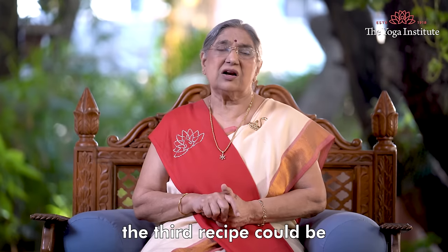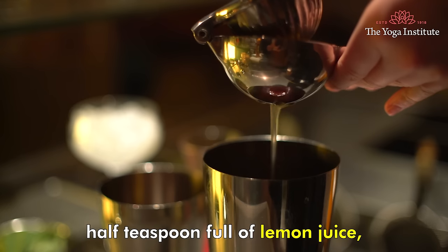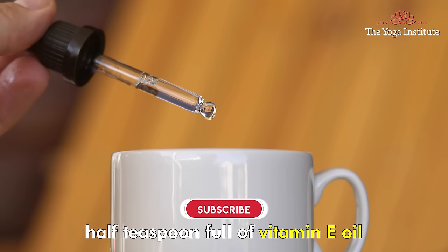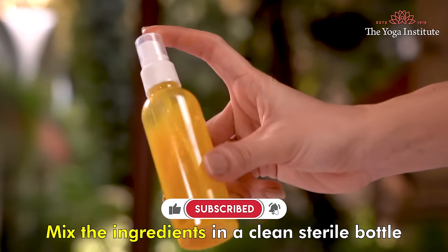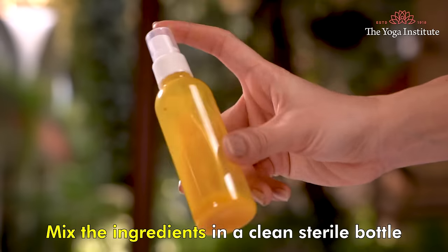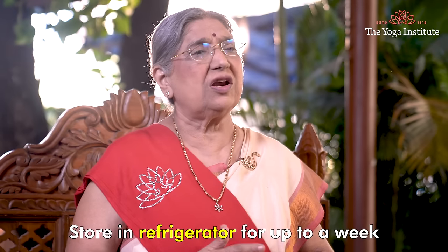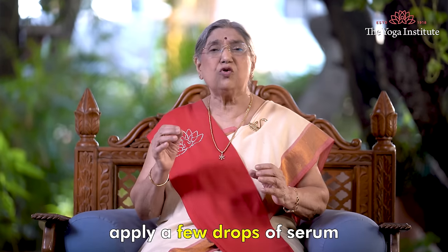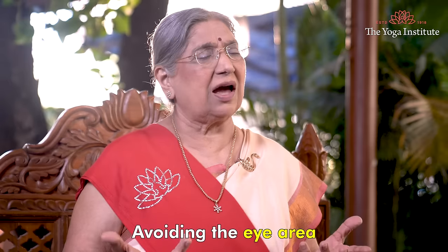Finally, the third recipe is the vitamin C serum. Take one fourth cup of aloe vera gel, half teaspoon of lemon juice, half teaspoon of vitamin E oil, and one fourth teaspoon of turmeric. Mix the ingredients in a clean, sterile bottle. Shake well to combine. Store in the refrigerator for up to a week. After cleansing your face, apply a few drops of serum to your face and neck, avoiding the eye area.